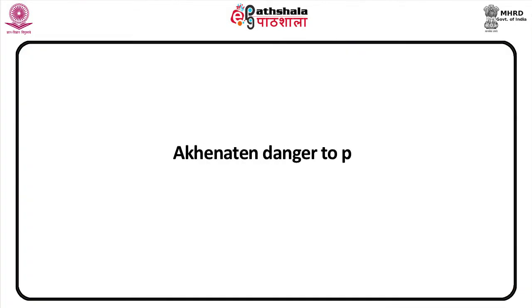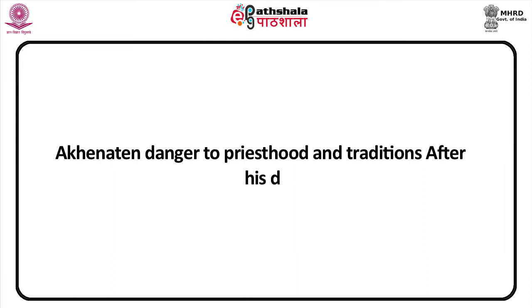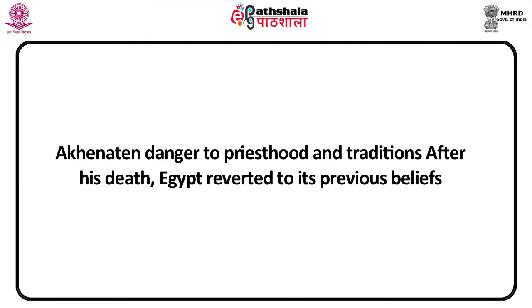Akhenaten's new cult posed a danger to the established priesthood and its traditions. After his death, Egypt reverted to its previous beliefs, reinstated the priestly hierarchy, and revived traditional artistic styles.